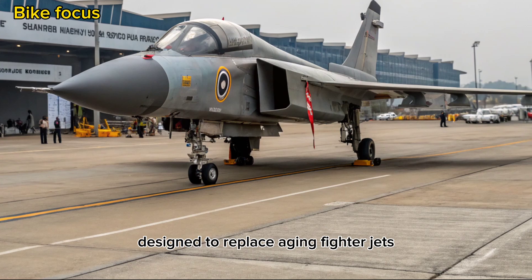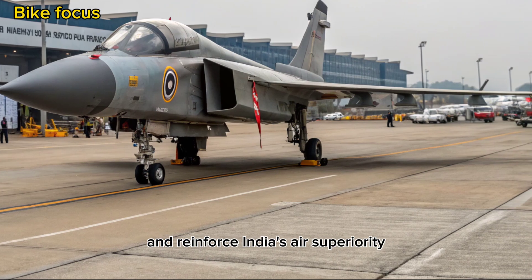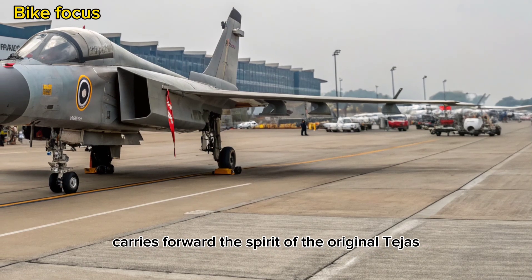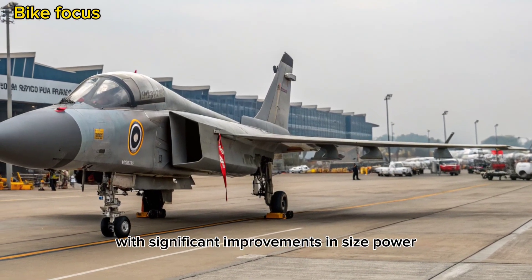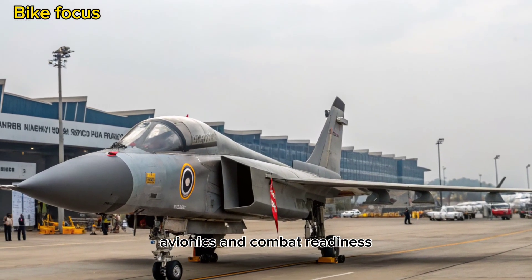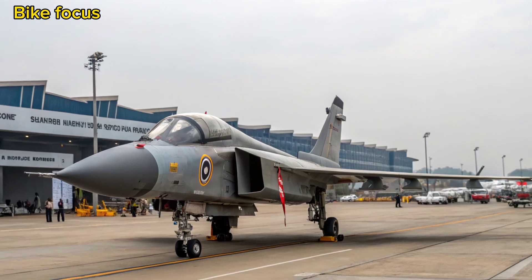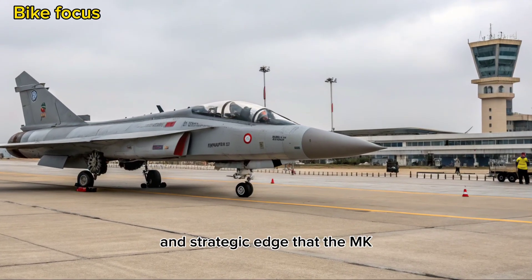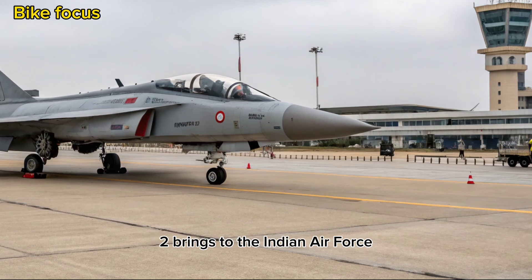Designed to replace aging fighter jets and reinforce India's air superiority, the Tejas MK2 carries forward the spirit of the original Tejas with significant improvements in size, power, avionics, and combat readiness. Let's dive into the tech, capability, and strategic edge that the MK2 brings to the Indian Air Force.